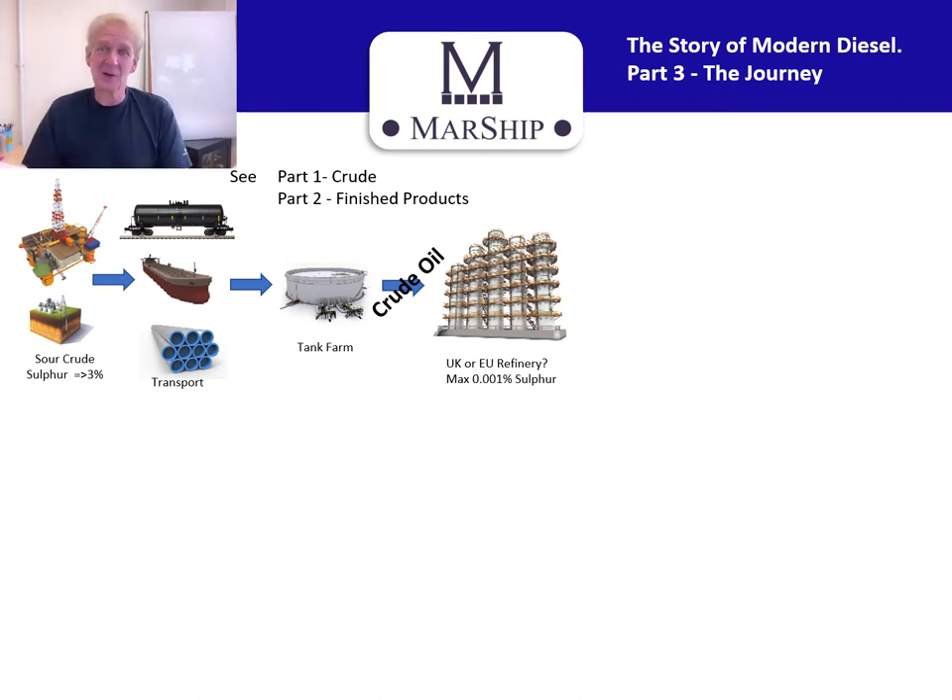Hello, my name is Peter Beider from Marship. Welcome to part three of our series of presentations on the story of modern diesel. In this one, we're looking at the journey of the fuel from the blend plant to you, the end user, and your tank.